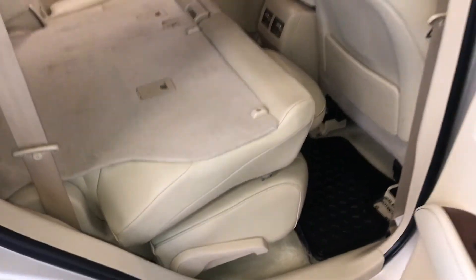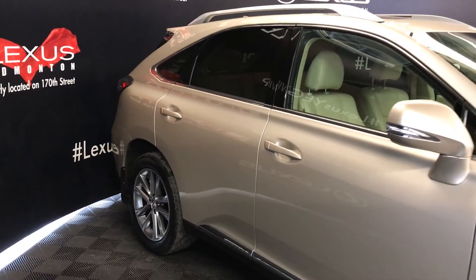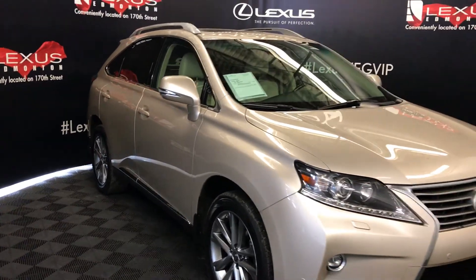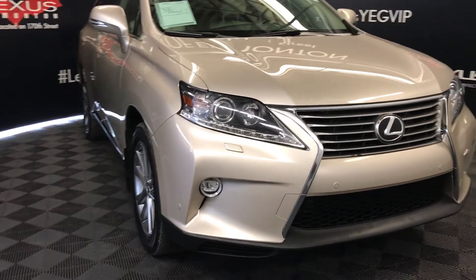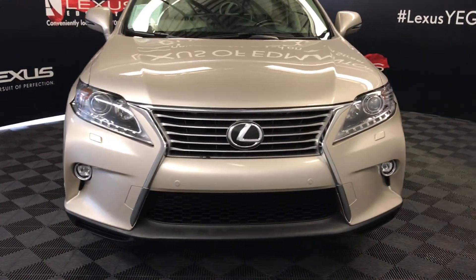Integrated turn signal lights under side mirrors — auto-dimming, power folding, with puddle lamp lights underneath. Windshield wiper de-icer. Auto-leveling headlamp system. Xenon headlamps with headlamp washers. LED daytime running strip lights. Fog lights. Clearance sensors. Engine block heater. And so much more.